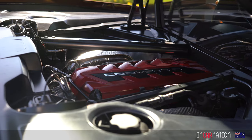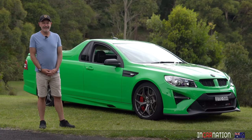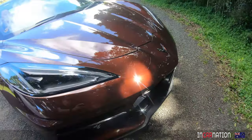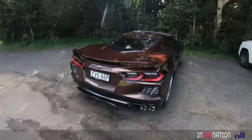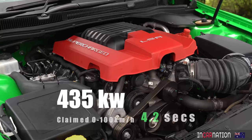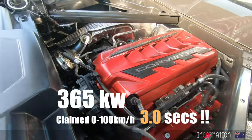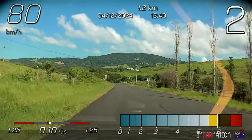The most recent car we reviewed on these roads was the Holden Maloo GTSR Ute, which on paper is very similar to this C8 Corvette in many ways. They're both GM products, 6.2-litre V8s, rear-wheel drive rocket ships, except the Maloo has a supercharger and this car is only normally aspirated. But the differences are stark. While they have similar performance, this car puts the Maloo in quite a different light.